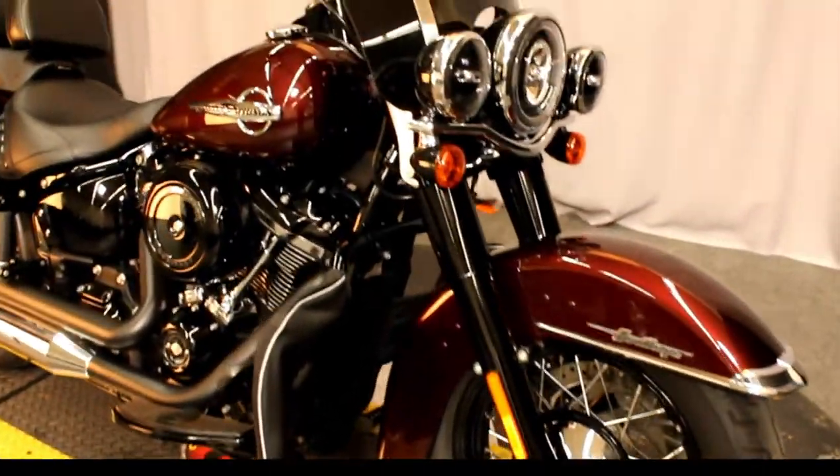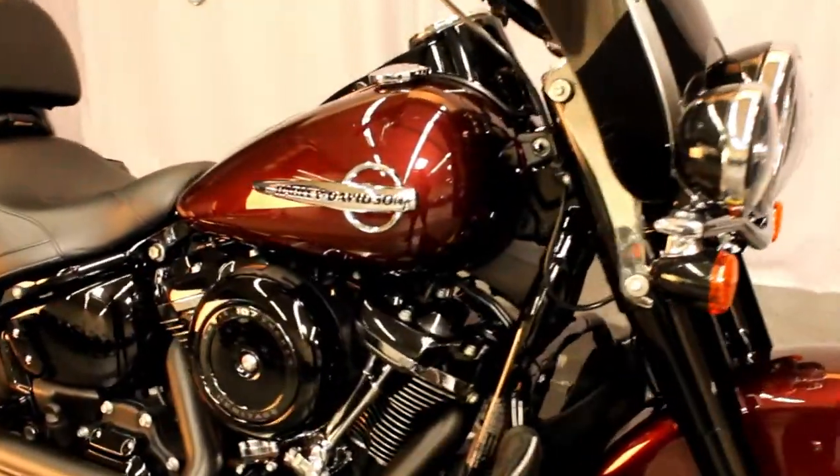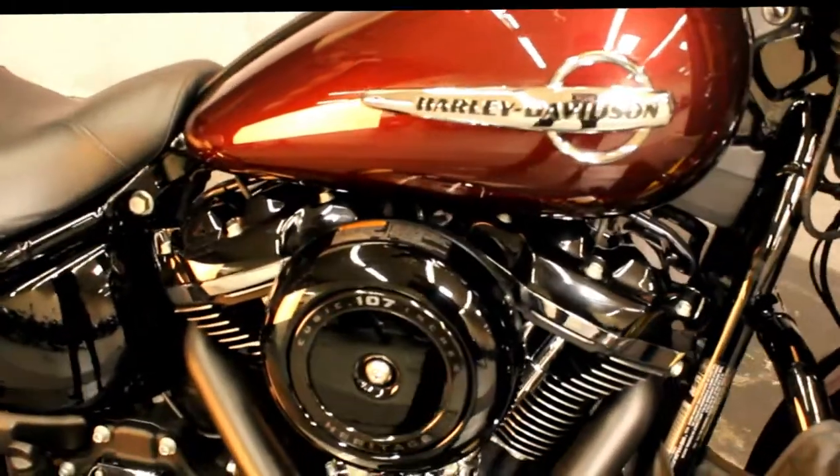Here at North County Indian Motorcycle we have a 2018 Heritage Softail Classic in color Twisted Cherry with a 107 cubic inch engine and a 6 speed transmission.